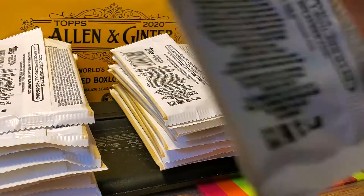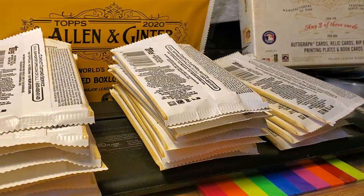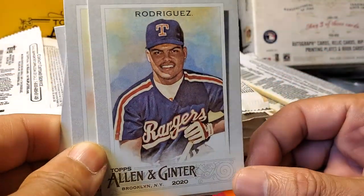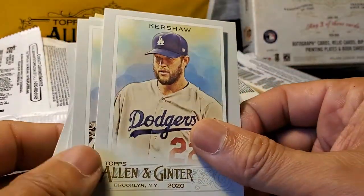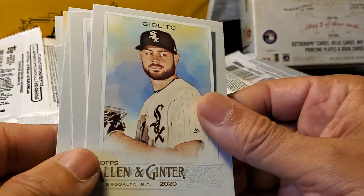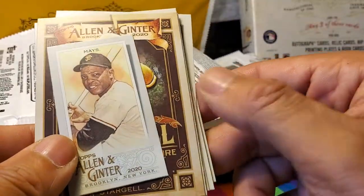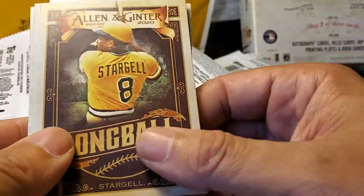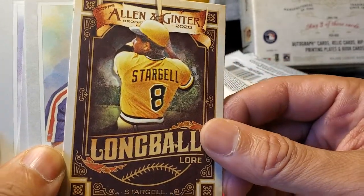Third pack — hoping I pull an autograph card as opposed to a relic card. We have a nice little colored Ivan Rodriguez card, John Lester, Kershaw, Tialito, Alfaro, Willie McCovey — rest in peace Willie — and a little tiny card of the Say Hey Kid, Willie Mays. We'll round that off with an Allen and Ginter long ball law card — Willie, Starjo, Pops.